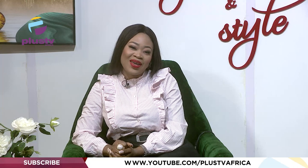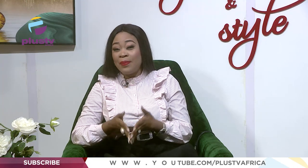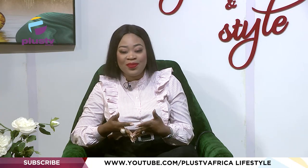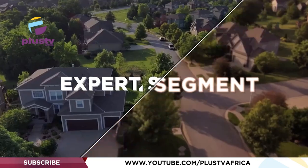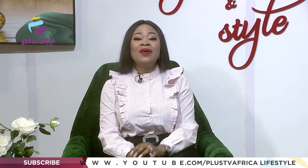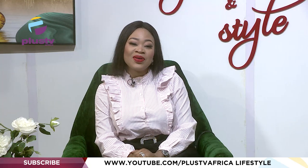A very warm welcome to you on Space and Style, your gateway into the world of real estate, architecture, interior design trends and much more. My name is Olamide Onifade and today we are going to be having an amazing discussion about how to design efficient kitchens. Also on the show later, Joy, an interior decorator, will teach us how to declutter. Welcome back to the show.